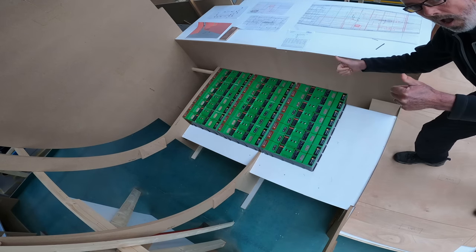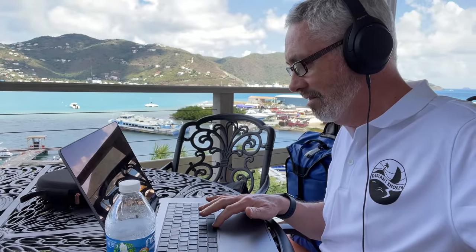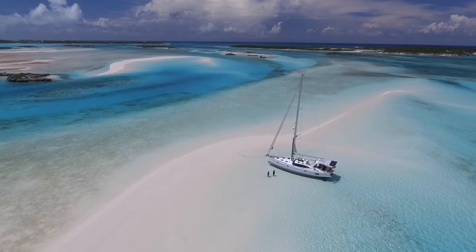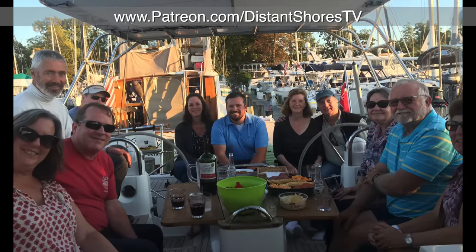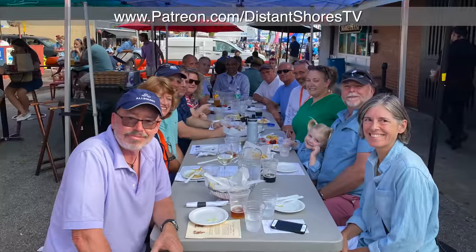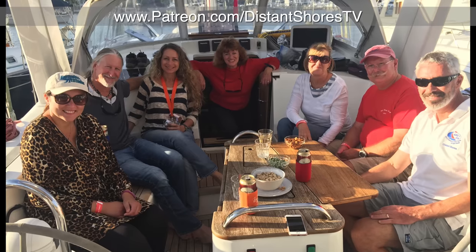As always, thanks for watching and for your comments. We read every one and it's great to have you along on the adventure. If you want to be even more involved, consider joining our Patreon group where we have regular get-togethers, Q&As, tutorials, real-time updates, and more. It's a really nice community and membership helps support the production of Distant Shores videos.